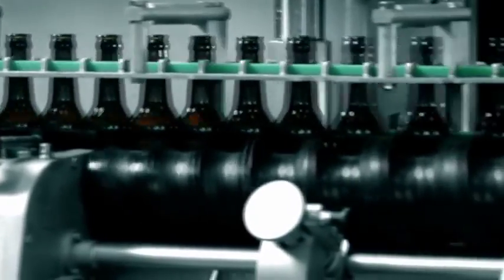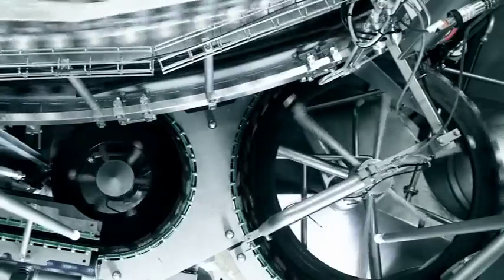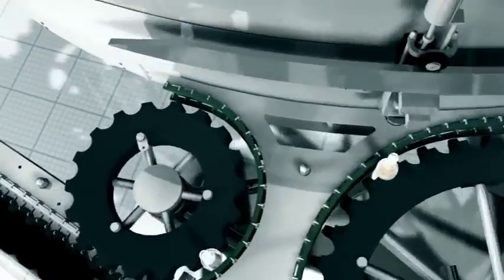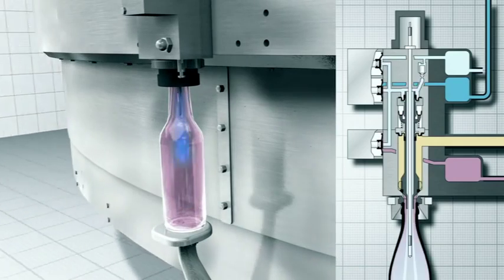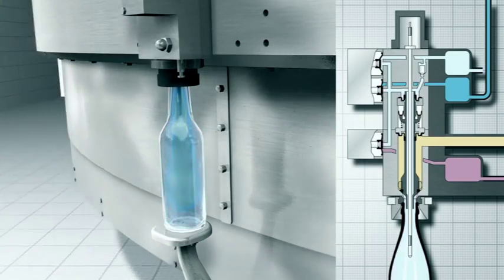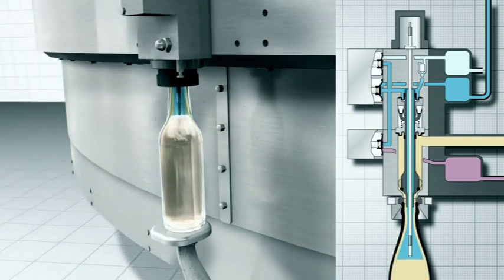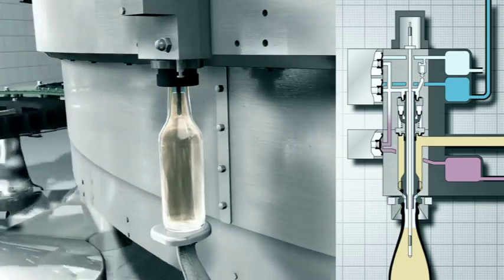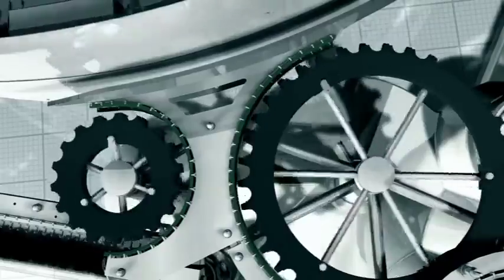The computer-controlled KHS InnoFill DRS ZMS pressure filling system is specially tailored to meet the requirements of high-performance beer filling. The triple evacuation process in conjunction with double CO2 purging creates ideal conditions for keeping oxygen pickup to a minimum. The filling valves are equipped with filling level probes that ensure precise bottle filling and minimum product loss.